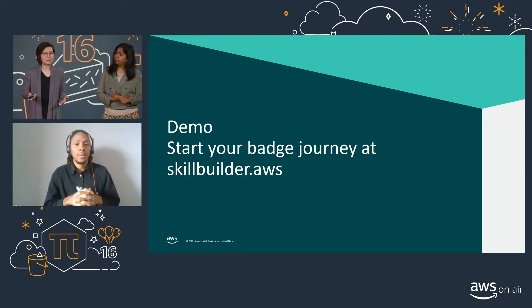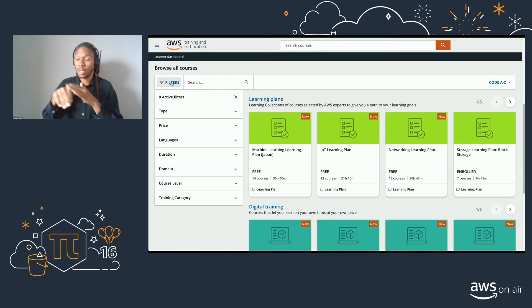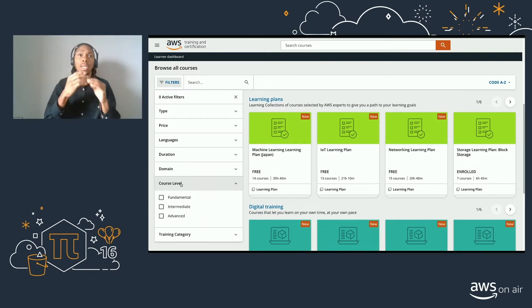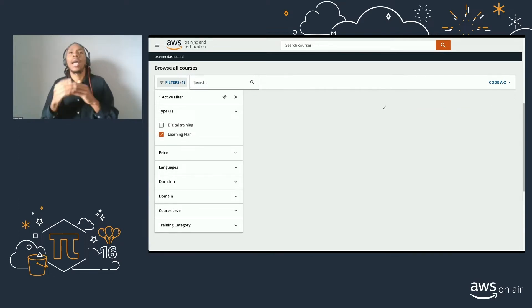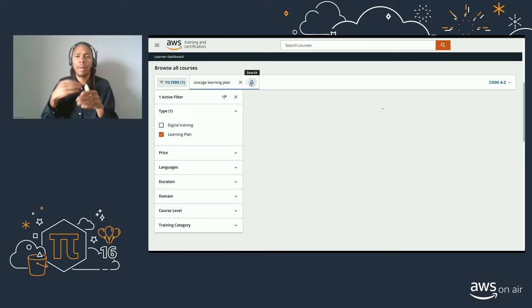Let's show you a quick demo of how easy it is to enroll into a learning plan so that you can start on your badge journey. You'll log in via skillbuilder.aws. Once you're in the portal, you'll see our collection of learning plans and digital training. You'll be able to browse our courses and filter by preferred language, cloud domain, course level, and the type of training you want to enroll into. To find the learning plans that have badges, search for the storage learning plans. This will bring up a collection of storage-related learning courses.